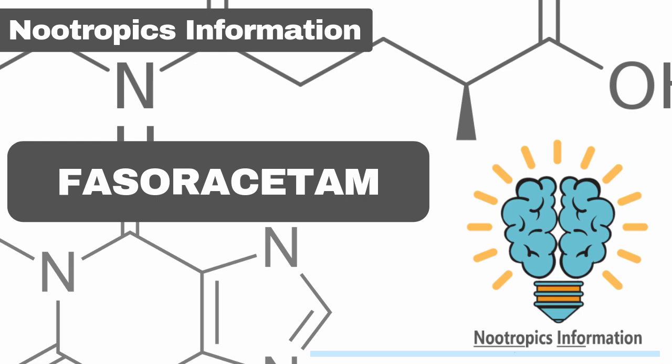Fasaracetam relieves anxiety, improves mood, and eases depression by acting on glutamate and gamma-aminobutyric acid (GABA). By upregulating GABA and suppressing the excess production of the excitatory neurotransmitter glutamate, Fasaracetam offers a non-jittery and smooth feeling of calmness, relaxation, and improved mood.